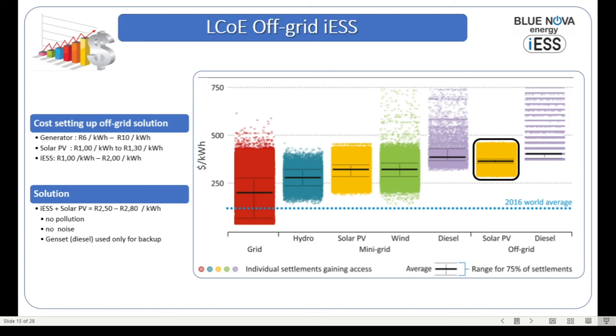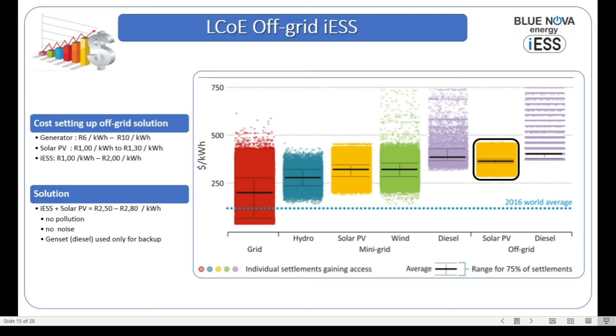If we add an ICE system to a solar PV system, we're looking at a cost of producing electricity in the region of two rand fifty to two rand eighty per kilowatt-hour, which is fixed for more than 13 years. There is no escalation in cost — there is obviously a capital acquisition required, but that would be the average cost to produce a kilowatt-hour at two rand fifty to two rand eighty, compared to a diesel generator running between six and ten rand per kilowatt-hour. The main benefits of a solar PV plus ICE combination are that while it's running there's no pollution, there's no noise, and the generator will only be started in cases of insufficient solar production, not as a general operating principle.